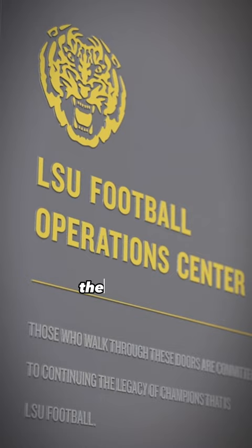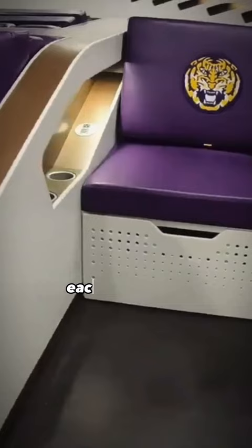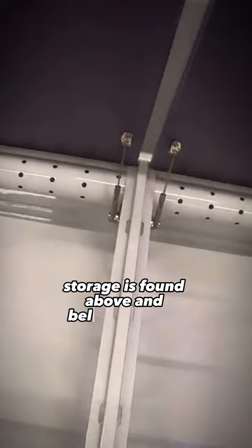The Football Operations Center featured an additional 25,000 square feet, including a new and improved locker room. Each player has an individual stall which can fold down into a sleeping pod, modeled after a first-class pod on a plane. Storage is found above and below the pods.